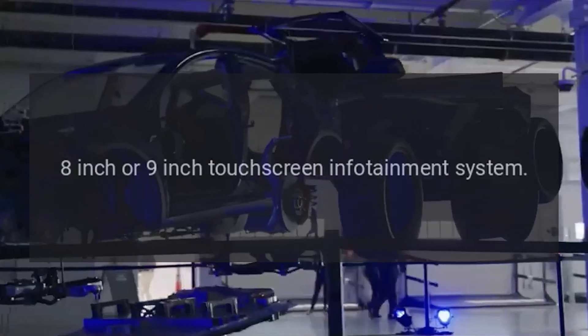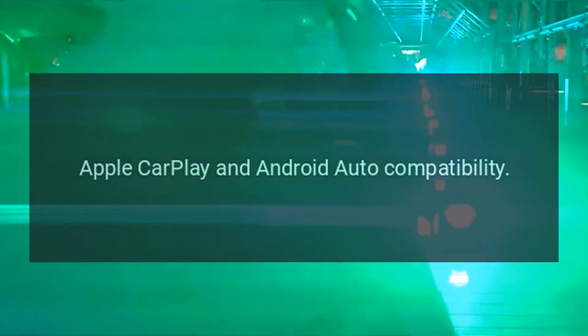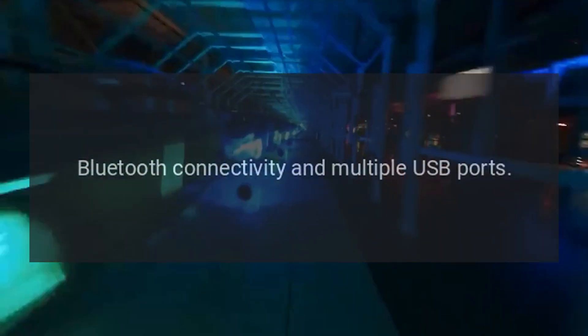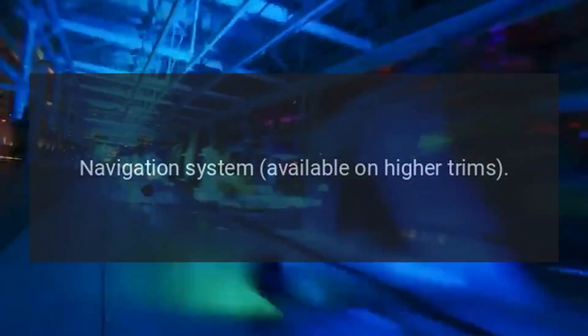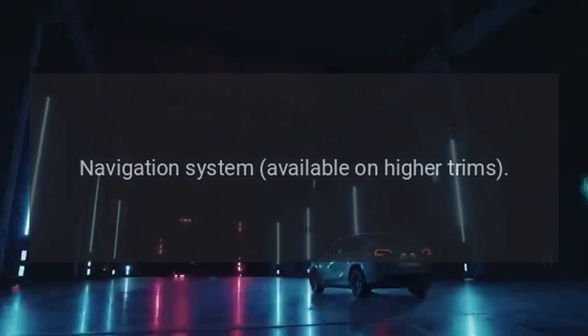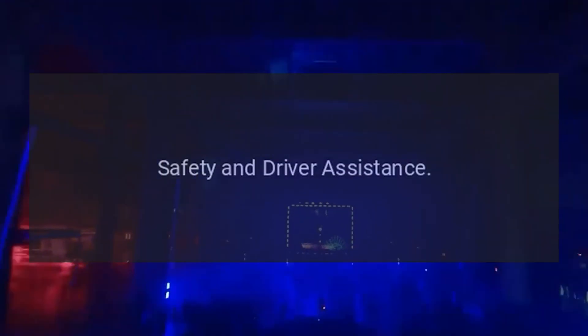Technology. 8-inch or 9-inch touchscreen infotainment system. Apple CarPlay and Android Auto compatibility. Bluetooth connectivity and multiple USB ports. Navigation system available on higher trims. Premium Bose audio system available. Digital instrument cluster available on higher trims.